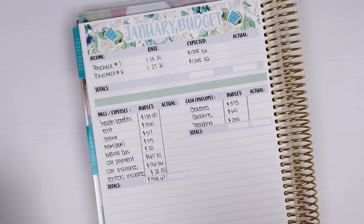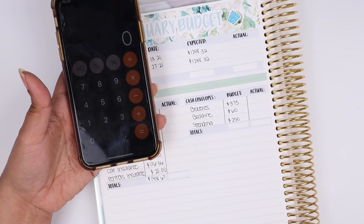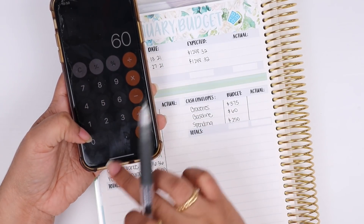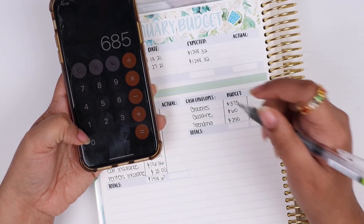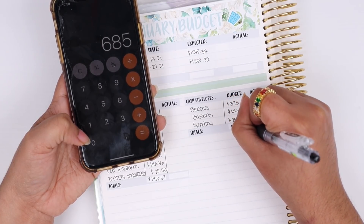Let me add up my cash envelopes: $375 for groceries, $60 for gasoline, and $250 for spending — that gives me a total cash pull-out of $685 for the month.